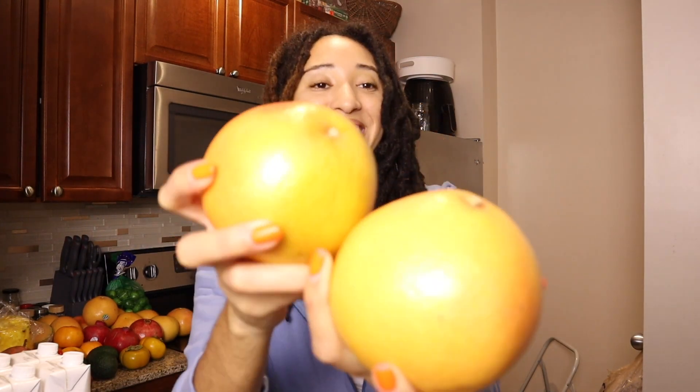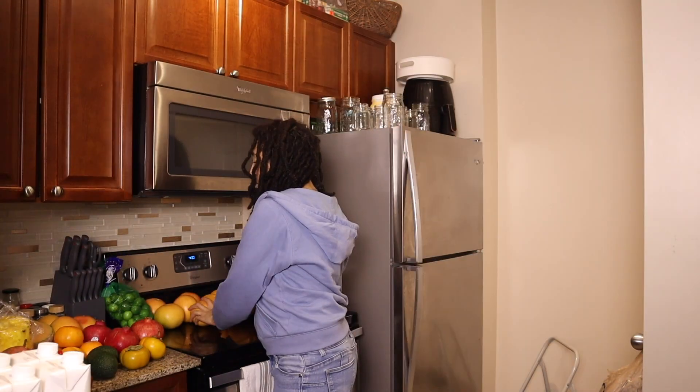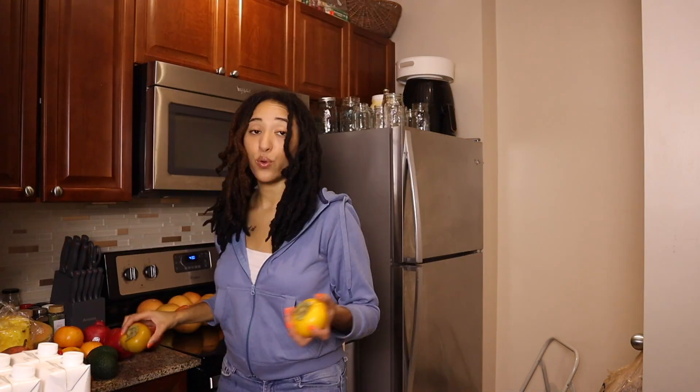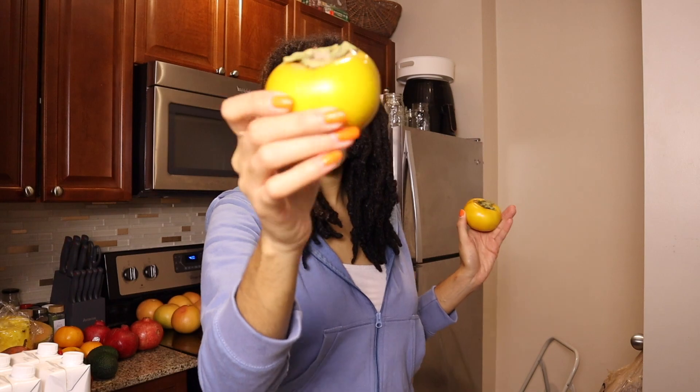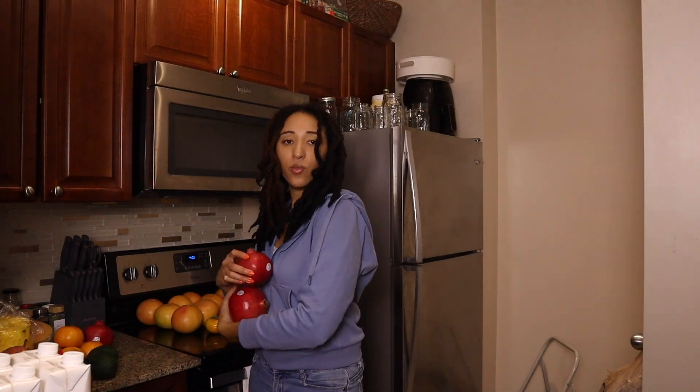My new favorite fruit that really took the cake last year — grapefruit! I hated grapefruit growing up, would not eat it, not even with sugar. But now? Yes, 100%. You can see by how many I got. These are my key limes, and we have persimmons.